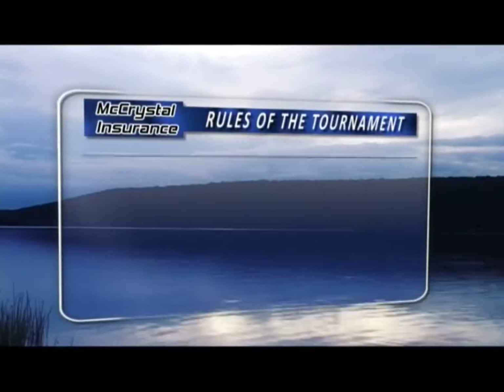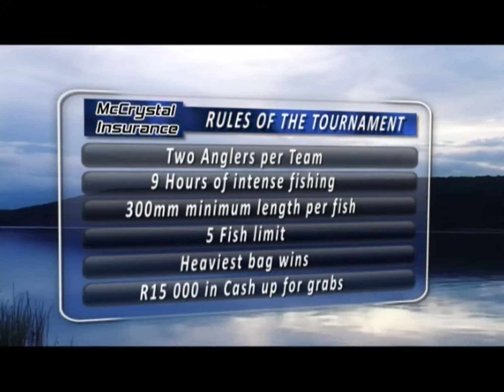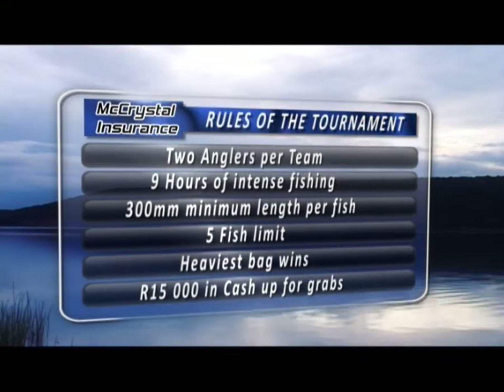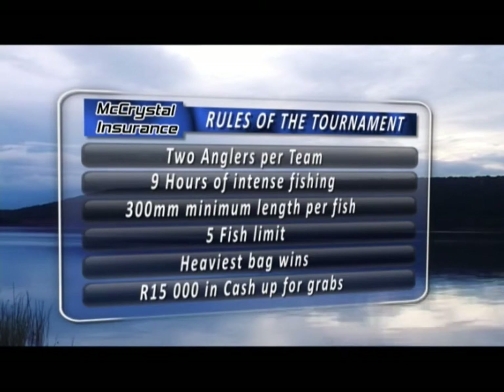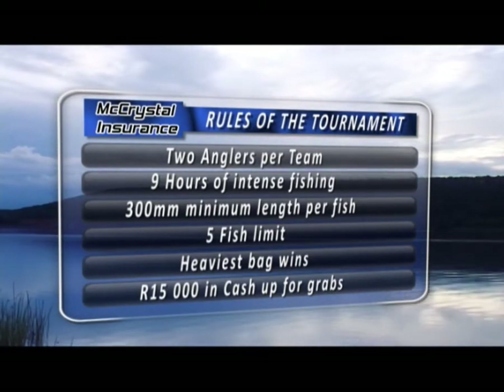The McChrystal Insurance rules of the tournament: two anglers per team, nine hours of intense fishing, 300 millimetre minimum length per fish, five fish limit, heaviest bag wins, with 15,000 rands of cash up for grabs.